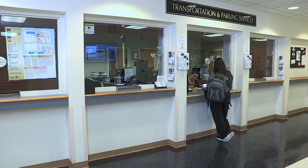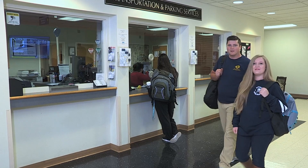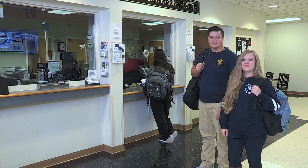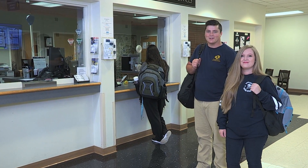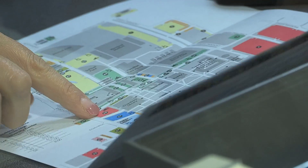First, let's make a stop into the Transportation and Parking Services office. We're here in the Nye University Center on the third floor. This is where Transportation and Parking Services is located, and the staff is here ready to help. This is where you pick up your permit, pay a ticket, and get your questions answered.